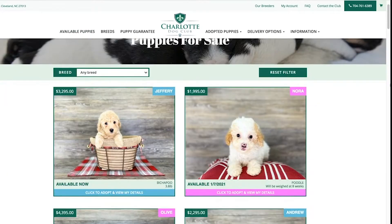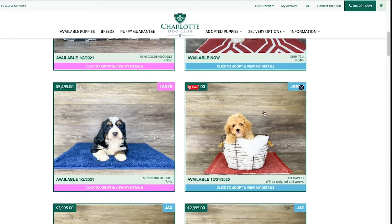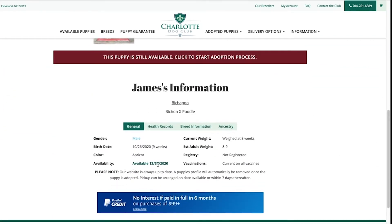If a puppy's profile is showing on our website, that puppy is still available for adoption. Click on your puppy's picture — this will take you to your puppy's profile page, where you'll find important information such as date available and estimated adult size.